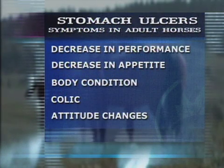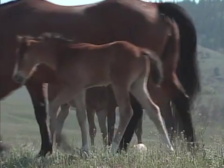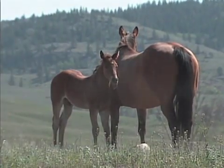Signs in adult horses typically include a general decrease in performance, appetite, and body condition. Recurrent colic can be a sign of this problem, as can attitude changes in the horse. But it is also important to know that many horses with ulcers may show very few signs at all.